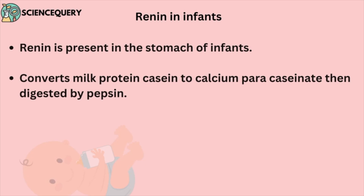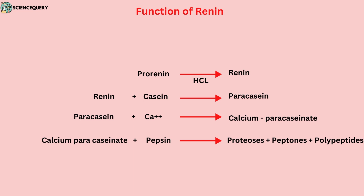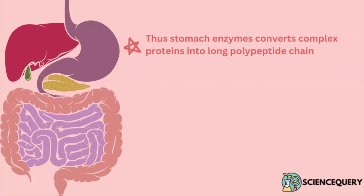Infants have rennin in their stomach. This rennin enzyme helps in converting the complex protein present in milk into simpler protein. It converts milk protein casein to calcium paracaseinate, which is then further digested by pepsin. Thus, stomach enzymes convert complex proteins into long polypeptide chains.